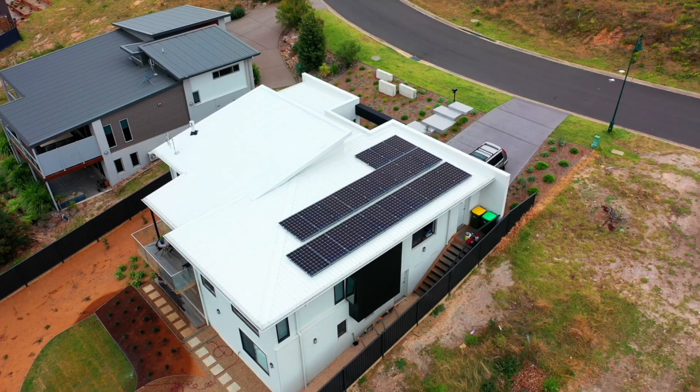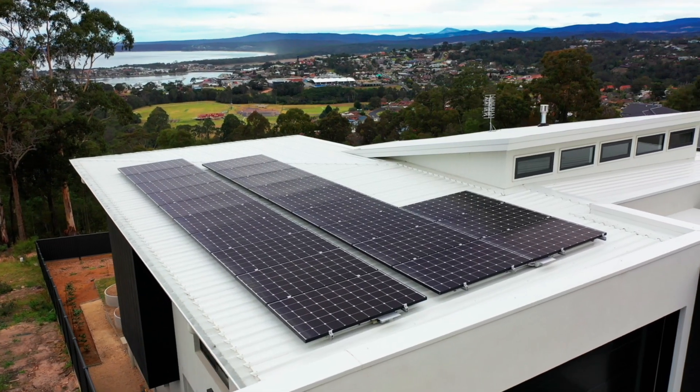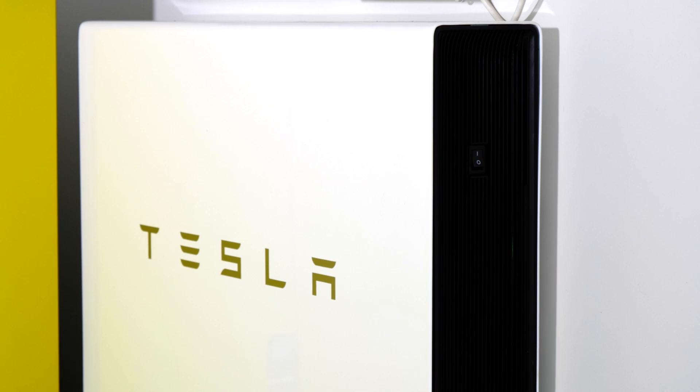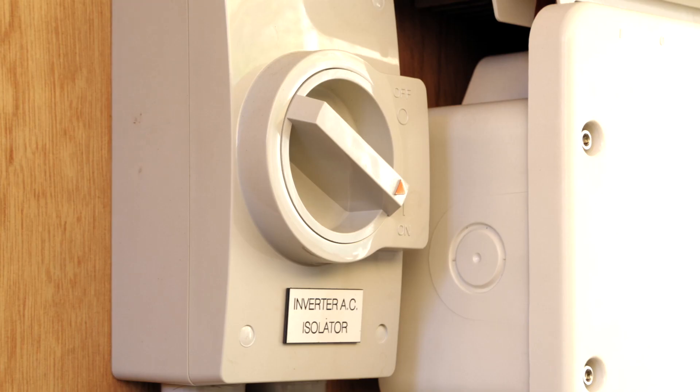The most common solar system on the market would be a 5 kilowatt inverter with 6.5 or 6.6 kilowatts of solar panels connected to it. The most common battery system for a residential home would be around the 10 kilowatt hour mark. That's the most suitable size for most homes, but everyone has different conditions and energy use profiles.